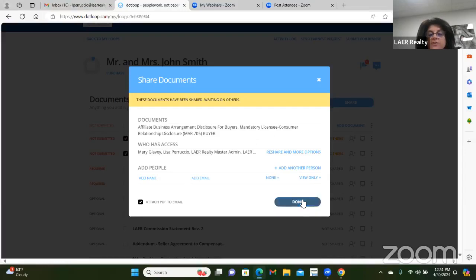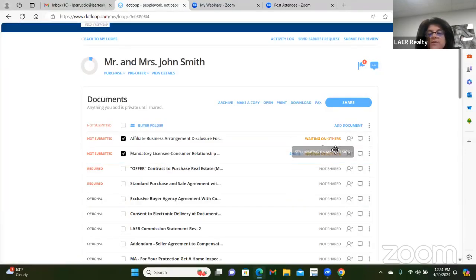We're going to share that — now it's waiting on others. Go back to done. You'll notice it now says 'waiting on others' and 'not submitted,' which tells you that you filled this out, sent it to your client, and you're waiting for them to sign. Once Mary Glavy signs, it will change to 'signed.' That's essentially section one: create the loop, fill in the people section, then fill out the forms and share.